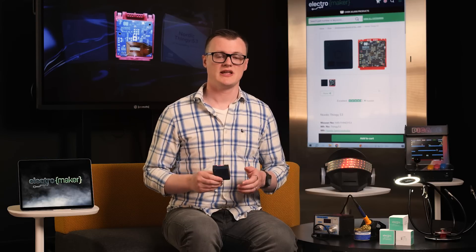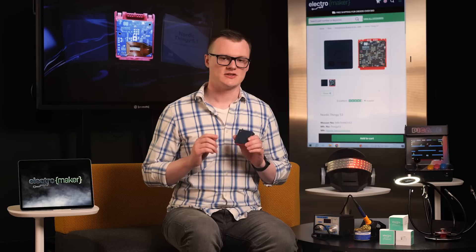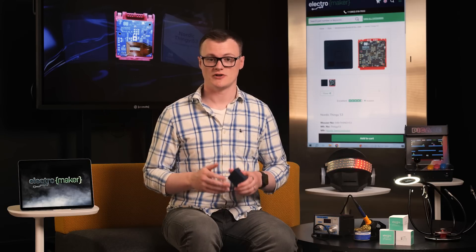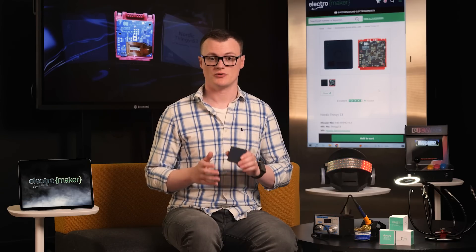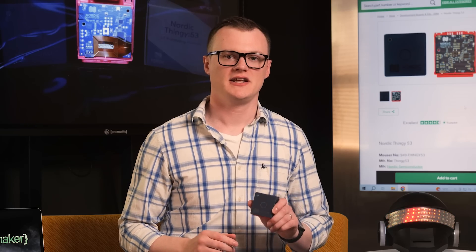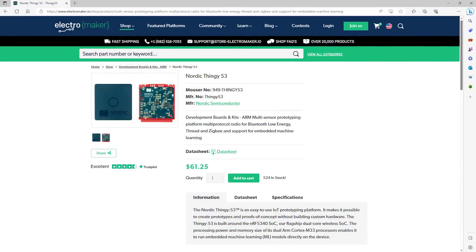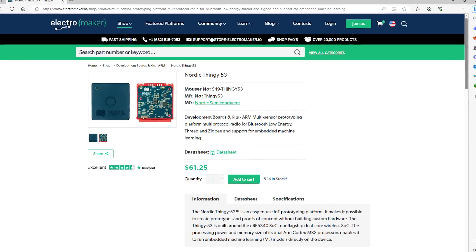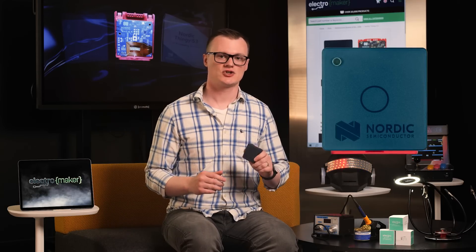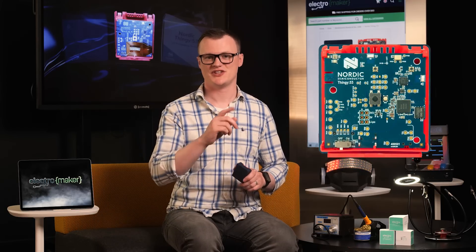To summarize, the Thingy 53 is an excellent development platform for the NRF 5340 SOC. Its low-energy capabilities make it ideal for long-term battery operation, while its array of sensors and peripherals provides you with everything you could possibly need to develop portable devices. Finally, the powerful SDK provided by Nordic, along with their Cloud Academy, will get you programming in no time in everyone's favorite IDE, Visual Studio Code — which really is a work of art. So if you want to get your hands on a Thingy 53 and want to help support this channel, head over to the Electra Maker store, where you can find everything you could need for your next Thingy 53 project. Thanks for watching and I'll see you next time.